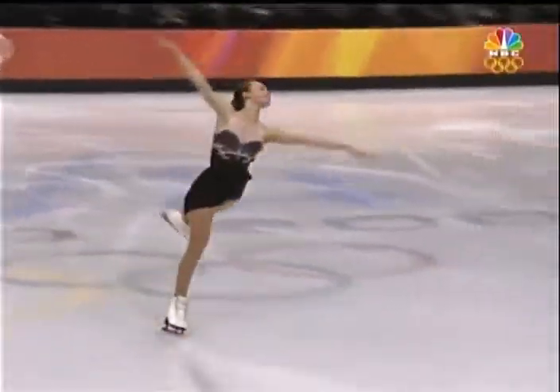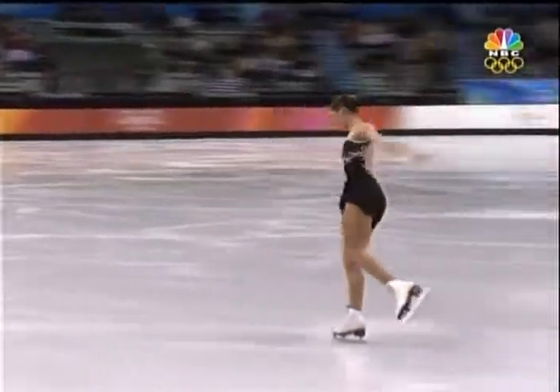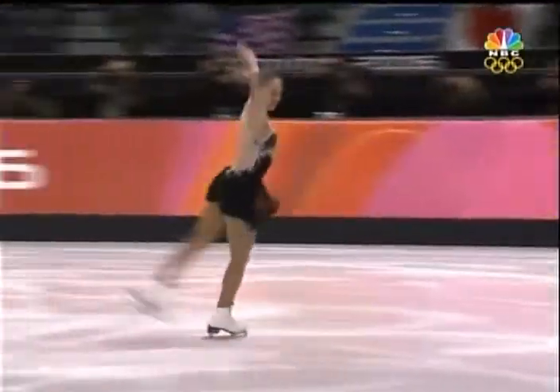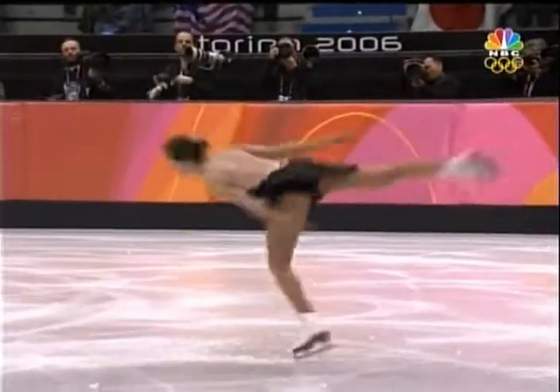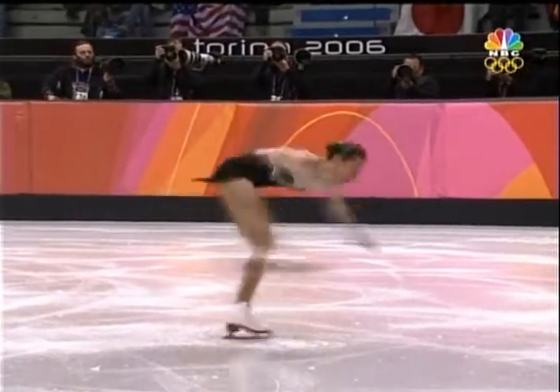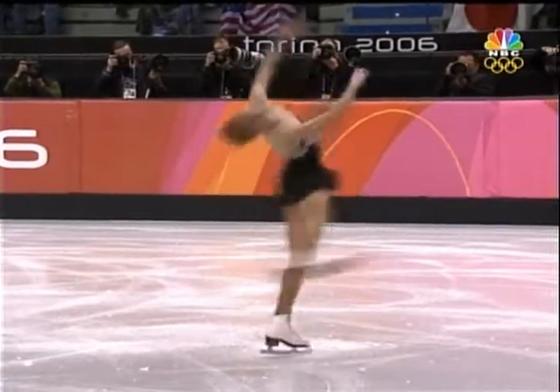So much attention has been paid to the other American women named to this Olympic team. Kimi's kind of been under the radar a little bit. She's got all the qualities to be the next great American skater. And we shouldn't forget that U.S. teenagers Tara Lipinski and Sarah Hughes have won the last two Olympic golds.